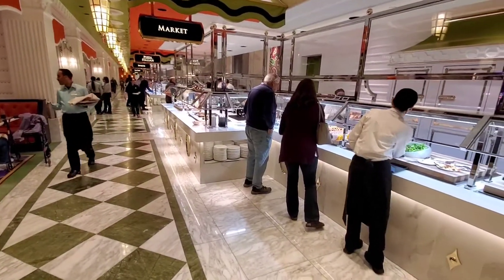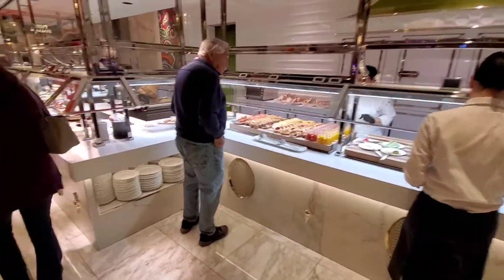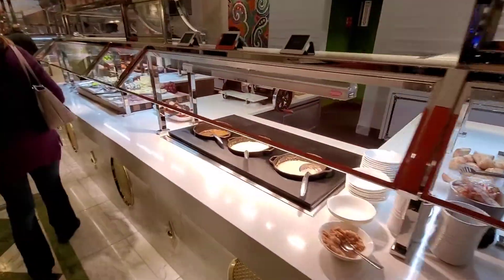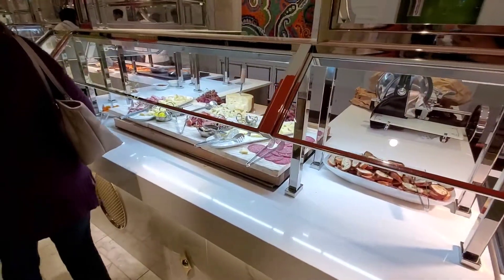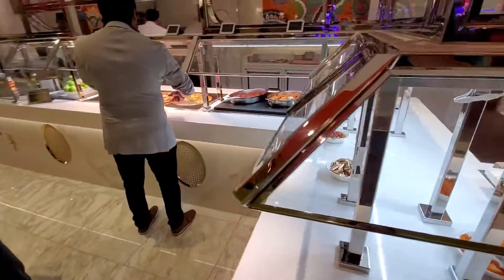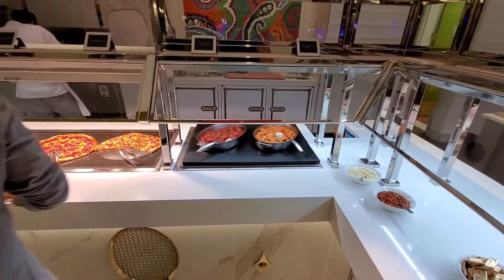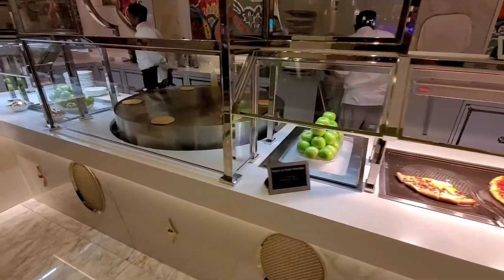So this is the entrance to the buffet. Over here we get some salad, some desserts, we have soups, some deli meats. Here's Italian — we got meatballs, pizza, and made-to-order pancakes.